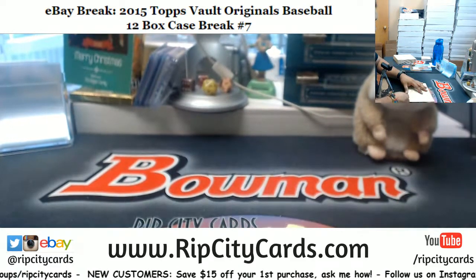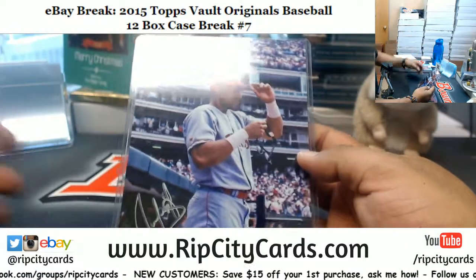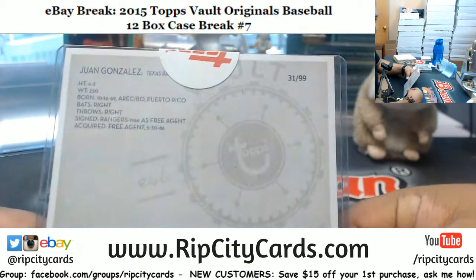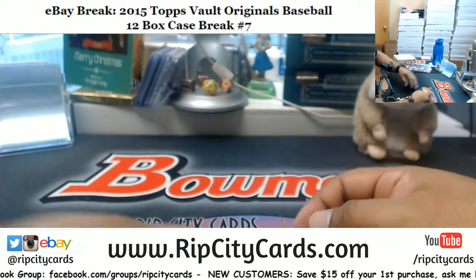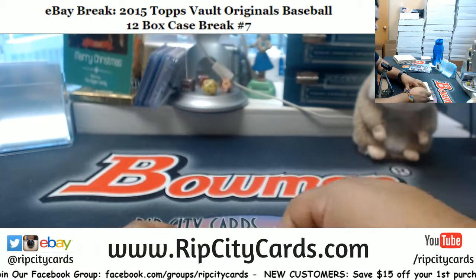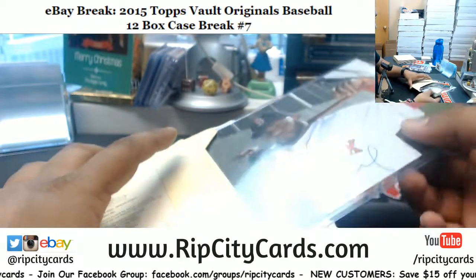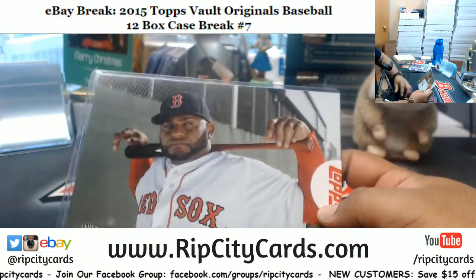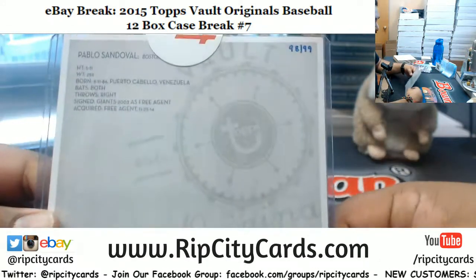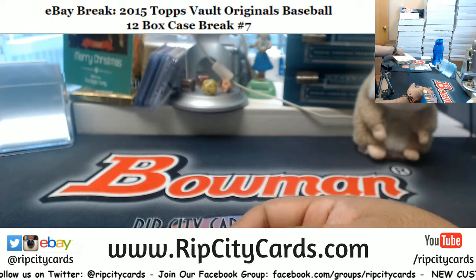We have Juan Gonzalez — cool looking stuff, these five by seven autos, 31 of 89. Pablo Sandoval of the Red Sox, the five by seven, 98 of 99, and it was handwritten.